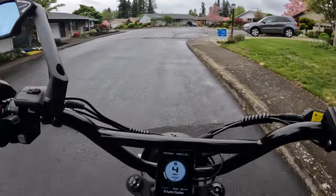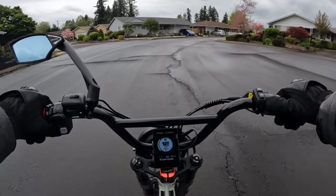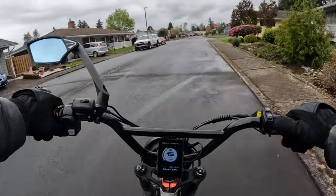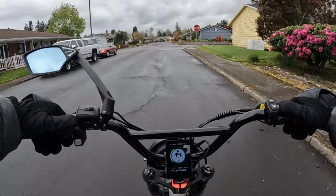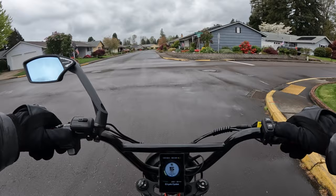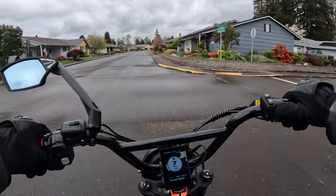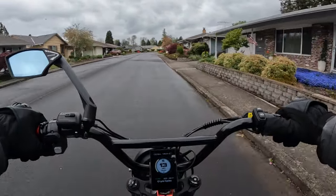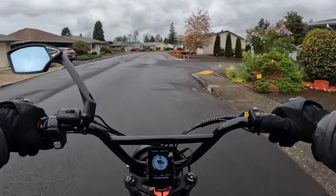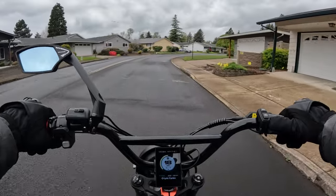What I want to talk about today is not necessarily the speed limit but just signs in general — road signs. I was thinking, as e-bike laws evolve — and they are slowly evolving and changing — there are a lot of new riders out there that aren't necessarily familiar with the classes: Class 1, Class 2, Class 3.